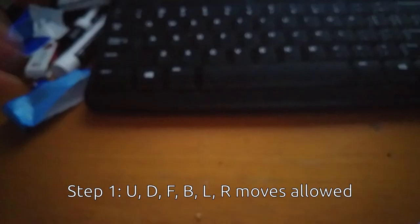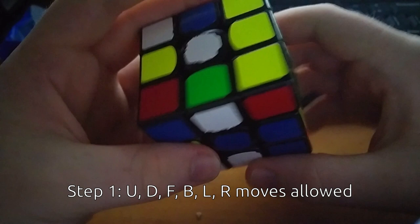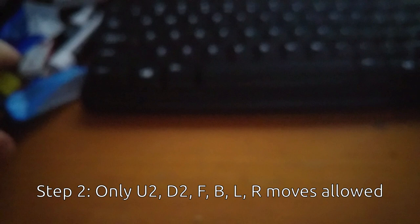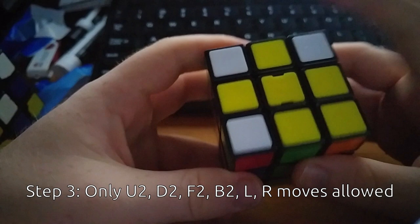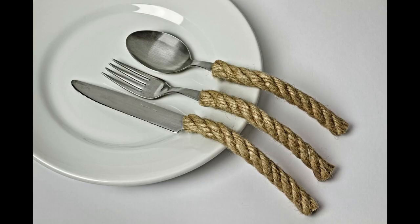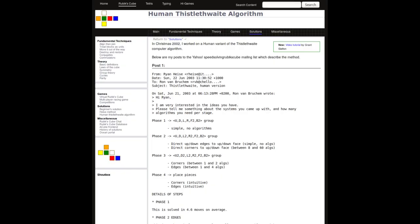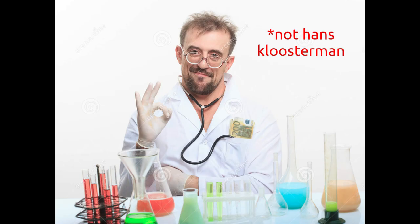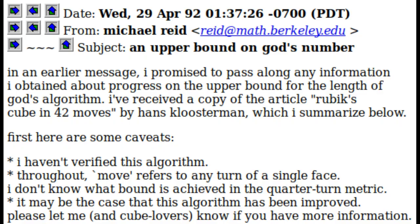It works by reducing the puzzle down through various restricted positions until there was nowhere for the other pieces to go. It was not at all practical for human usage, although a related method called Human Thistlethwaite was described by Ryan Heiss in 2003, but it did work. As time went on and computers became more powerful, the algorithm improved to the point where every position could be solved in just 45 moves. Hans Klusderma used a slightly different method and managed to bring the number down to 42 moves.